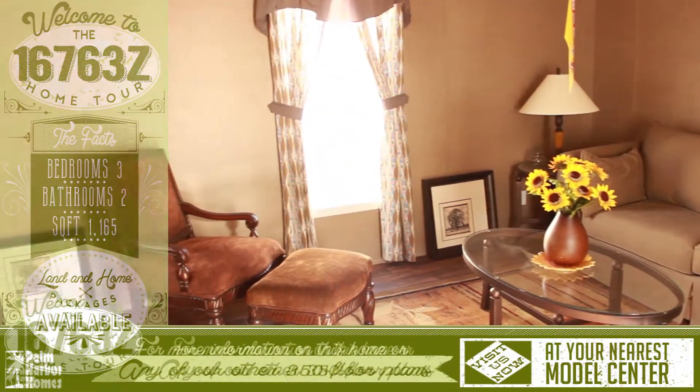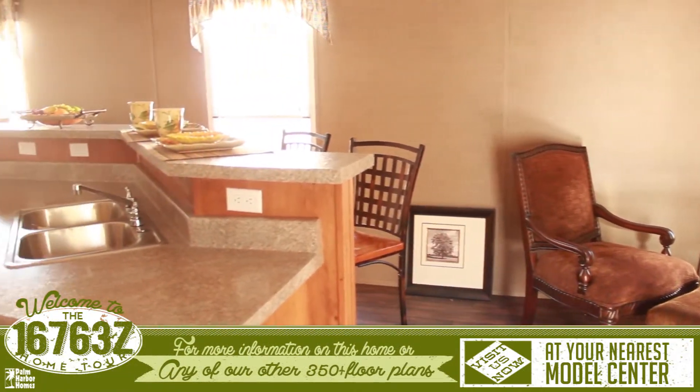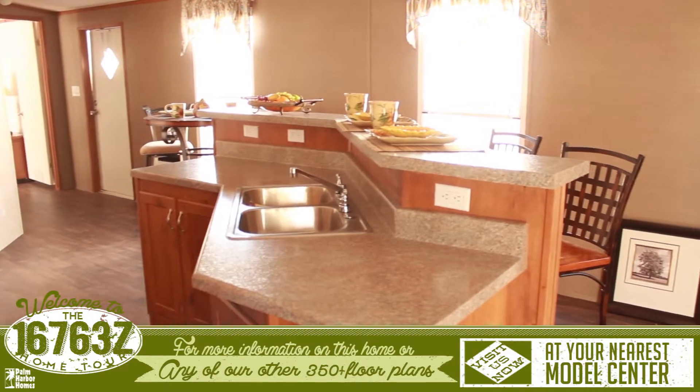Welcome to this wonderful Capco virtual home tour. As you enter, you are greeted with a generous living room that opens to the kitchen and dining room.